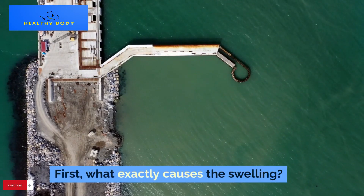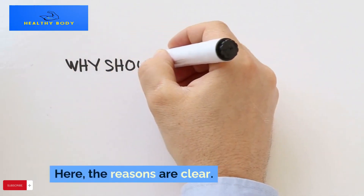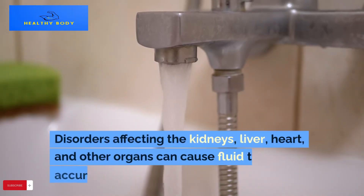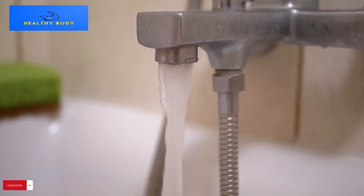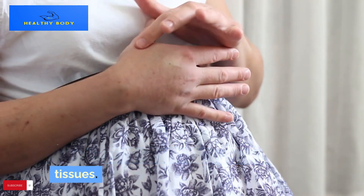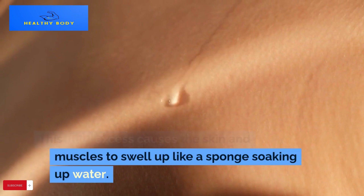First, what exactly causes the swelling? The reasons can be clear, however persistent swelling suggests a deeper problem. Disorders affecting the kidneys, liver, heart, and other organs can cause fluid to accumulate. Even vitamin deficits in some cases might exacerbate the issue. Swelling is often associated with an accumulation of extra fluid inside the tissues.